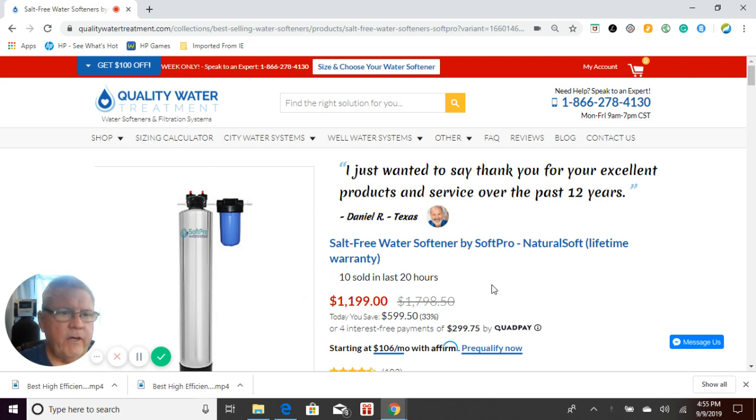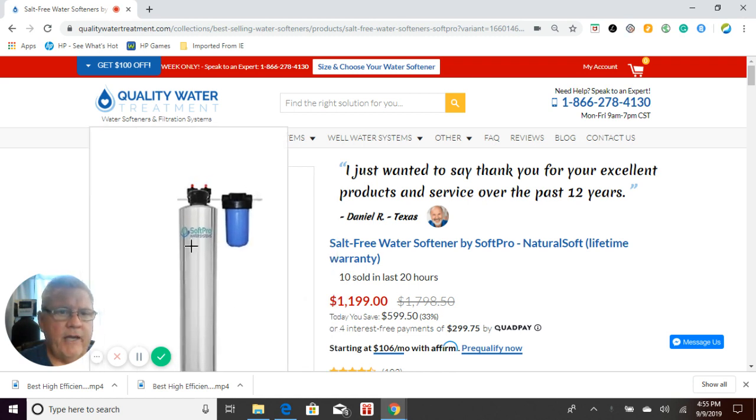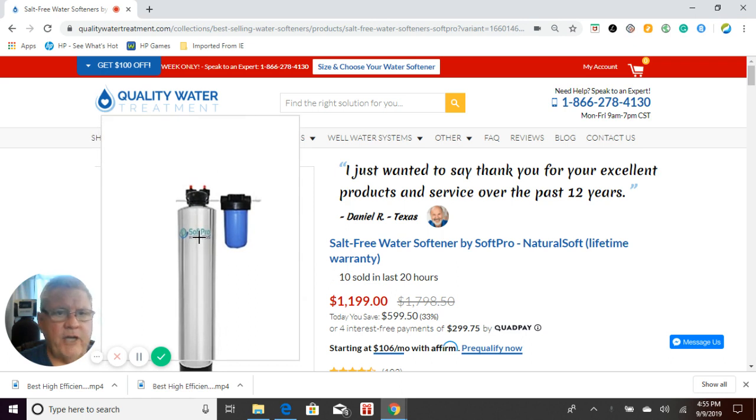In comparison to the Pelican NatureSoft salt-free system, you've probably seen it out there — they are the same exact system. It's just a different company. They both come with the same tank, same style tank, same chrome jacket.